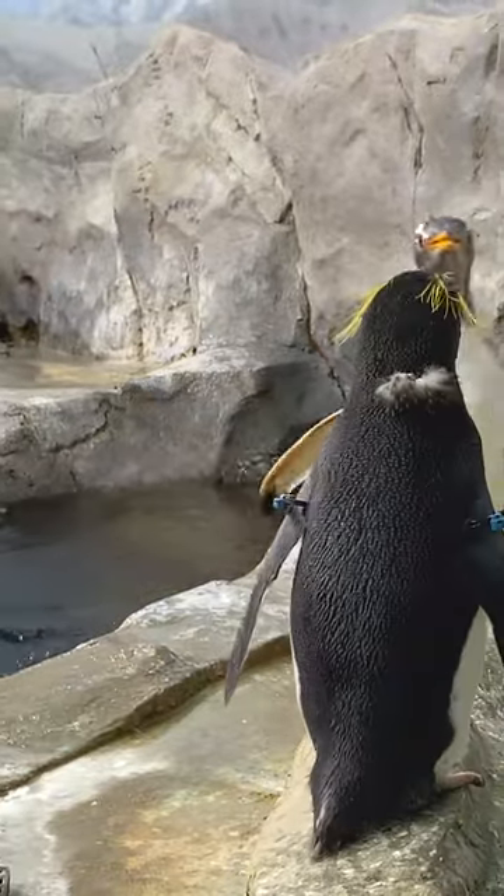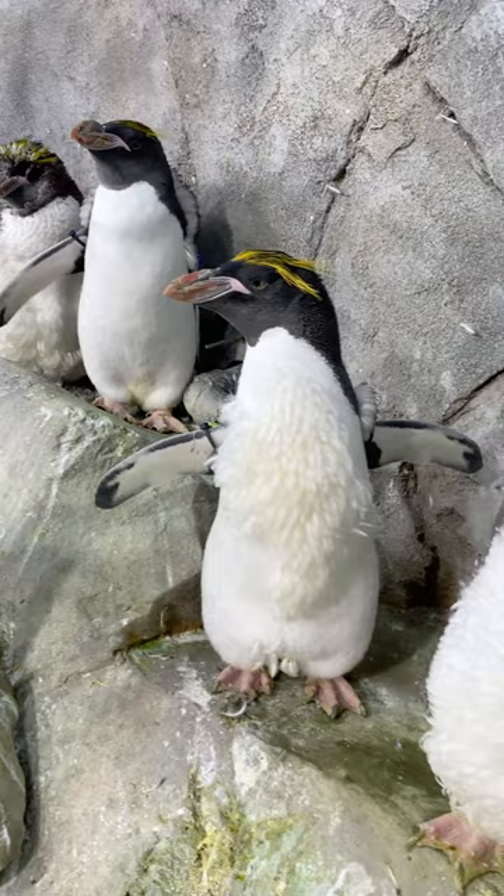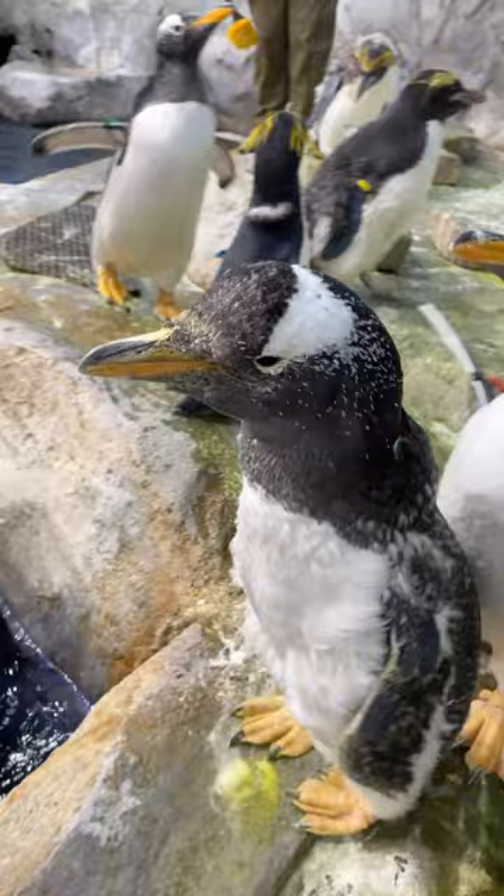Right now our penguins are going through something called a catastrophic molt. Penguins are kind of unique when it comes to molting. It happens within a two to three week period — they replace every single feather on their body. They have a lot of them, about 80 to 90 per square inch, and that's what helps to keep them warm, which is really important for their survival.